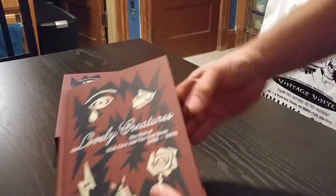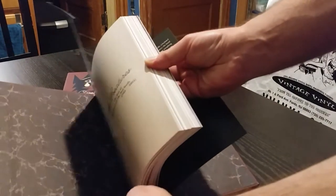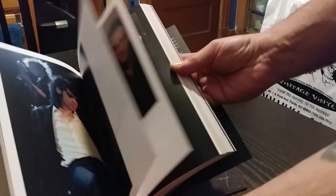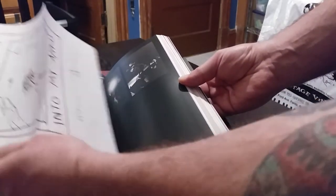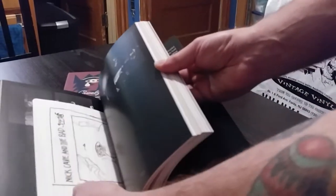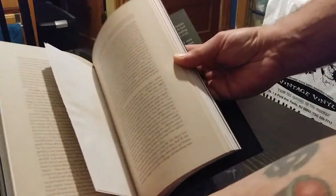Lovely creatures. Let's see what's going on inside the book here. Looks pretty cool so far. Looks like there's photos. There are pretty cool inserts here. This is pretty awesome. Don't want to lose any of this.